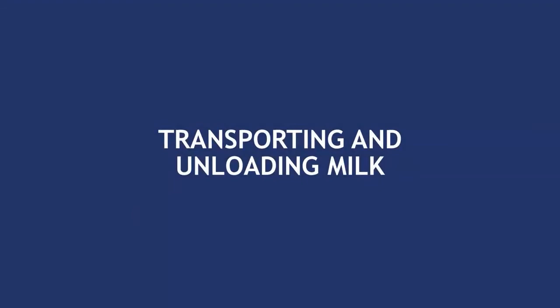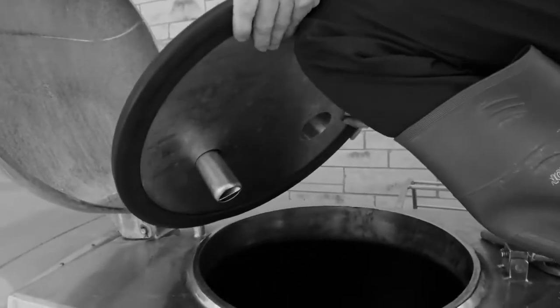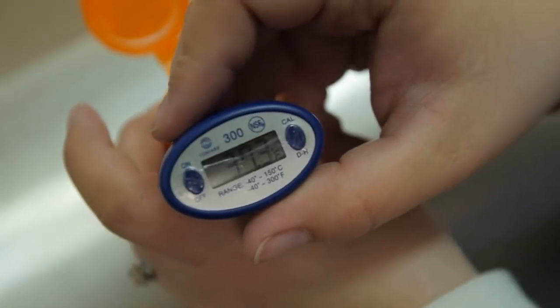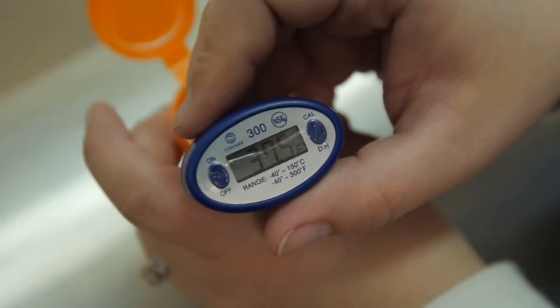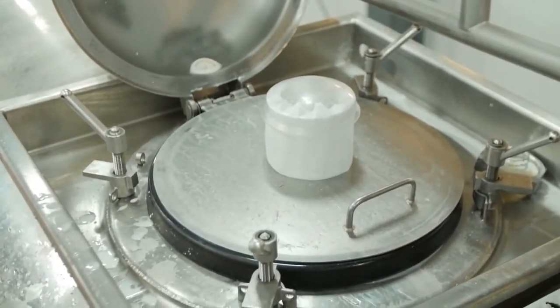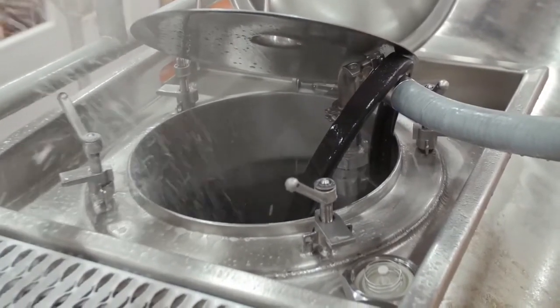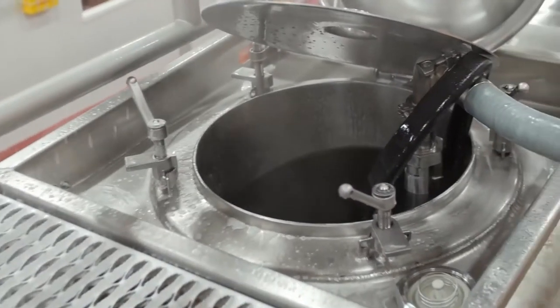As you transport and unload milk throughout your day, you must keep in mind some general principles that will keep the milk suitable for consumption. During transporting and unloading, never open the manhole cover of the truck tank. Also take care that all samples in your sample container are kept between 32 and 40 degrees Fahrenheit. When unloading, you are required to use a dome filter on the tank manhole cover to protect the milk. The truck tank and transfer equipment must be cleaned after each use, or if in continuous use for several loads, at the end of each day.